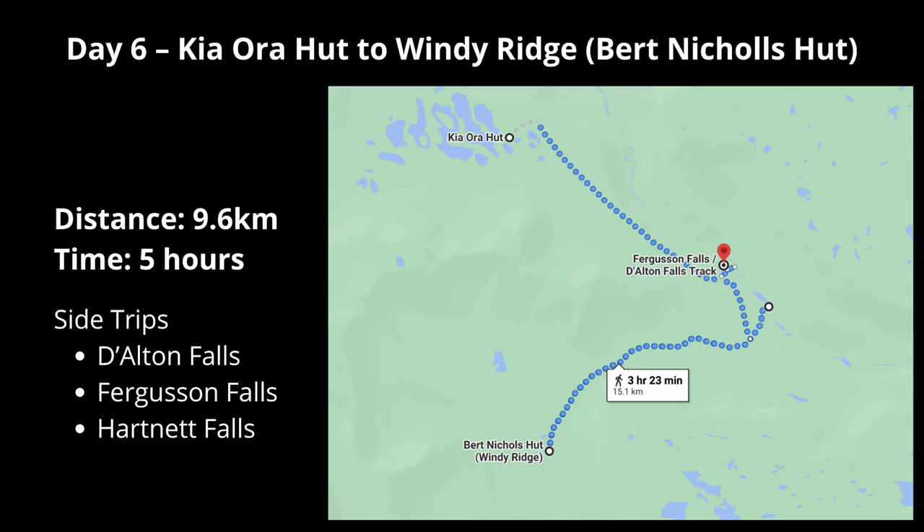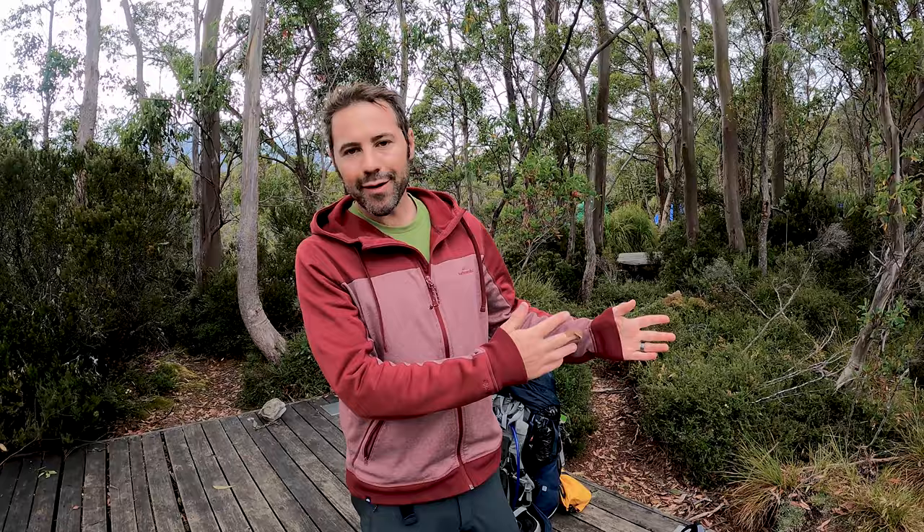We've all packed up ready for the next day. Today we're doing the waterfall route - about 10 kilometers from Kia Ora to Bert Nichols Hut, also known as Windy Ridge. We go via a couple of waterfalls along the way. It's a pretty mellow day without too much elevation gain - just wandering through rainforest and then finishing up in a gum forest.